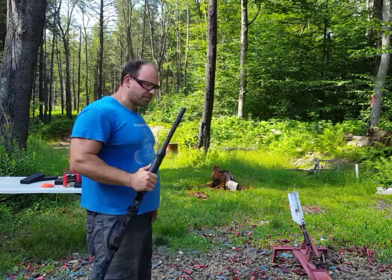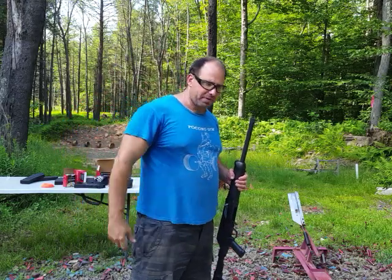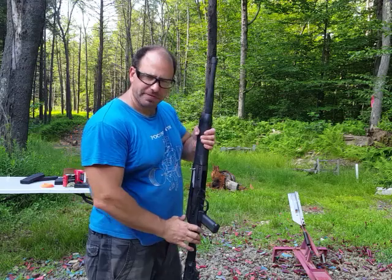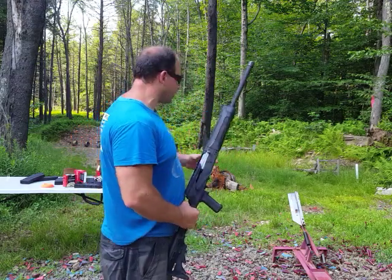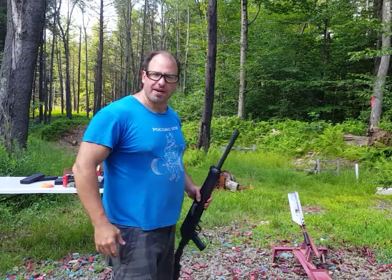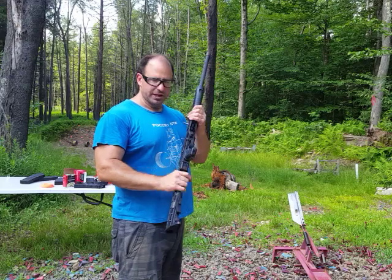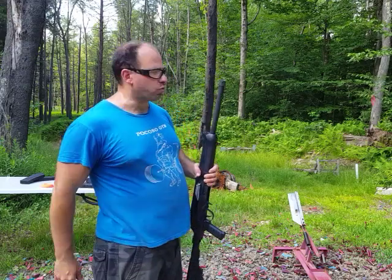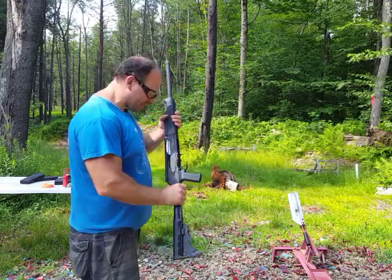I shoot lots of shotguns, and a lot of times when I'm over with some friends and family I'll have two of these and everybody will get a magazine. I'll shoot four or five magazines through each one of these Lynx 12s and then rotate them to give the gun a chance to cool down.